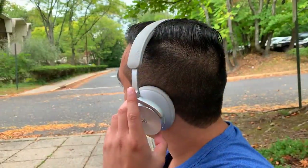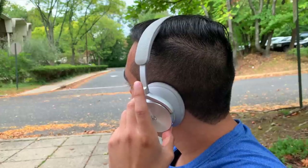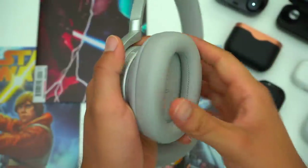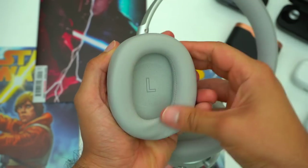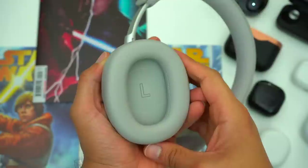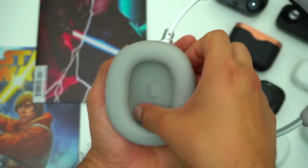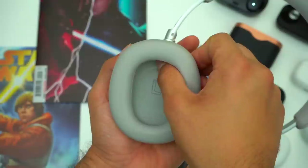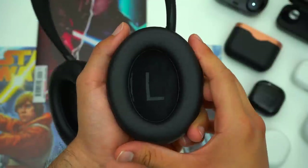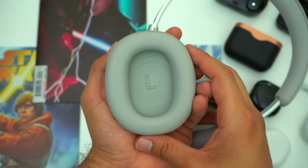The H9's weigh in at 285 grams which is average by comparison. When it comes to the earpads themselves, thankfully the H95's are using oval earpads because Bang & Olufsen has generally loved using circular earpads on their other headphones. These earpads are fairly spacious and should accommodate most ear types, but they aren't super deep. If you have larger ears or ears that stick out a lot, you'll still want to go with something like the Bose NC700 or the Sennheiser PXC 550's as their earpads are way more spacious.